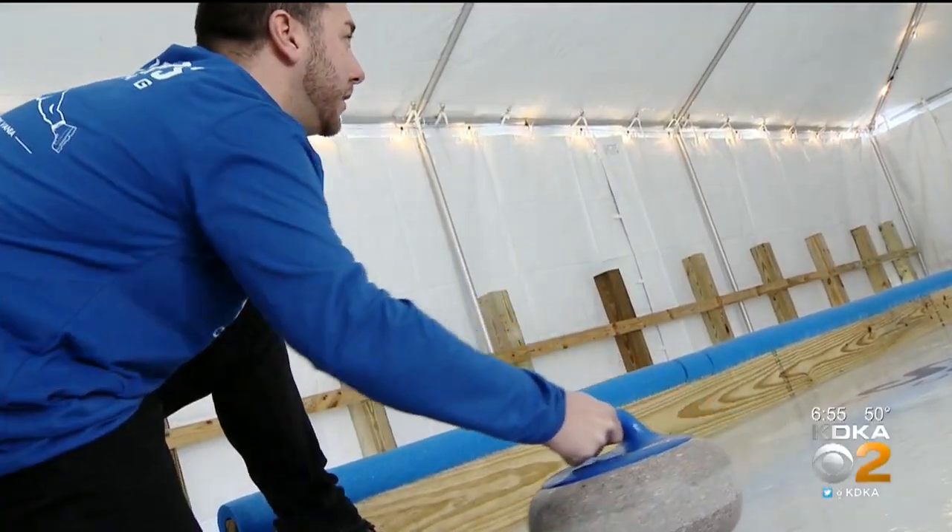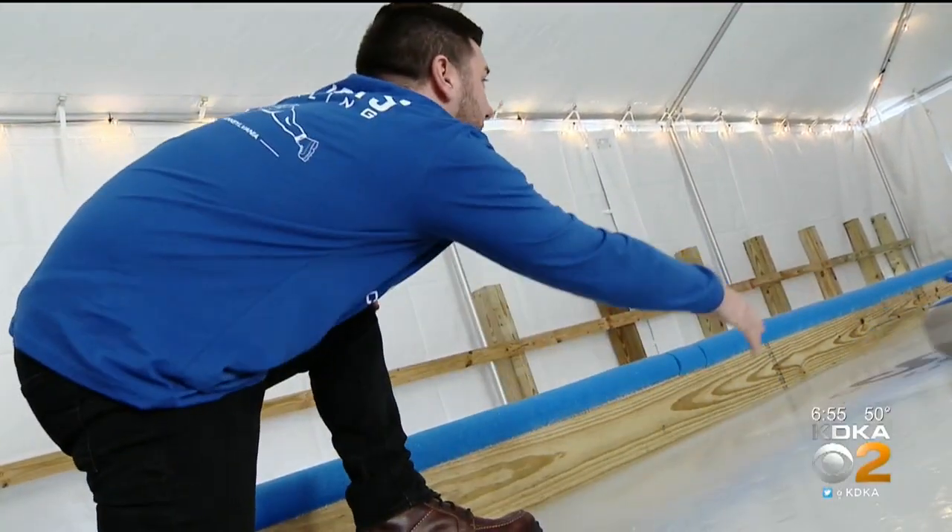People in Pittsburgh are always looking for something fun to do with their family and friends, especially if it's not something that everybody else is doing. So how about curling? Rick Dayton reports from a new facility opening later this week. How hard can it be? As easy as it looks on TV? I promise you, it's not.